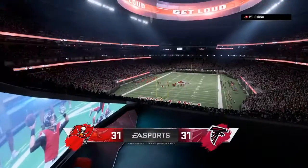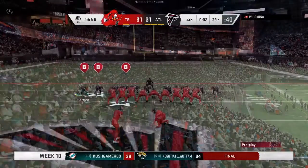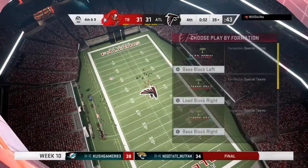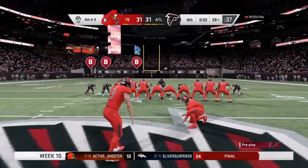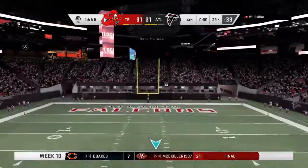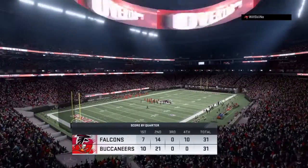We will get a timeout with two ticks left. So it all rests now on the right foot of kicker Matt Gay — from very long range. And I don't think this has the carry — it does not — it's no good! A little short.